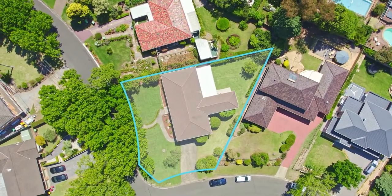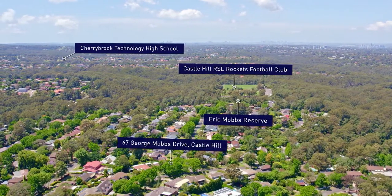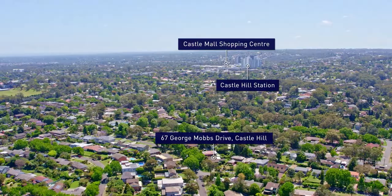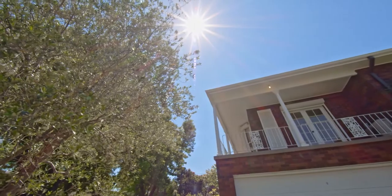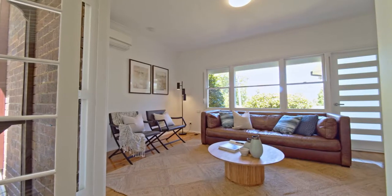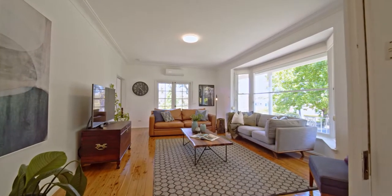Occupying a massive 953 square meter block of land located in the ever-popular East Excelsior Precinct, this home offers great family living. Upon entry of the grand foyer you'll be amazed by the high ceilings throughout, classic decor and fine finish of this property.